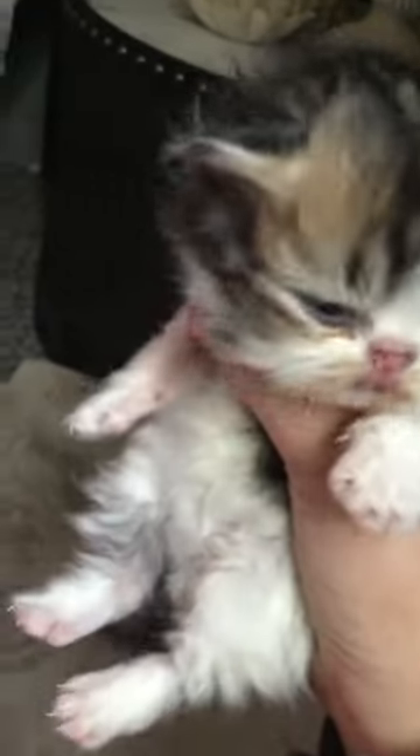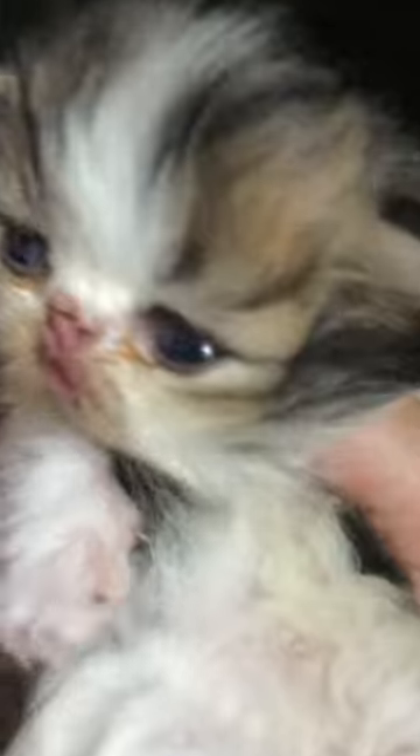They can open their eyes now. They are two to three weeks old. Look at them — they are Persian cats. They are so cute. Persian cats are so cute. They have little flat faces.